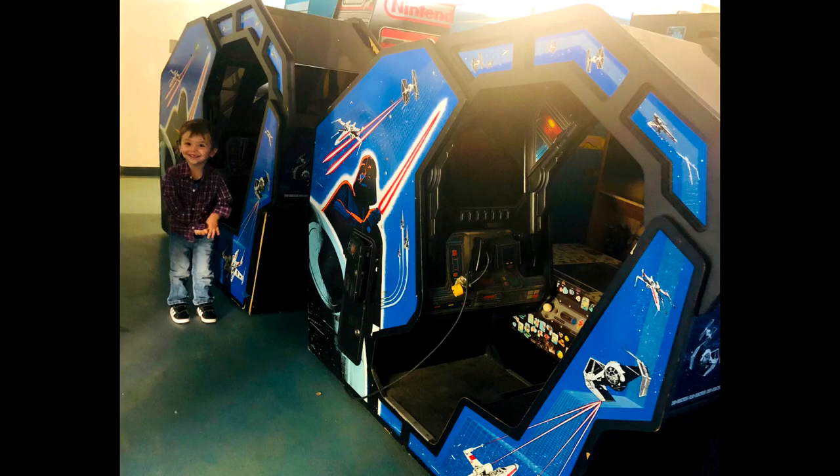Hi, it's Meg from Highscores Arcade and today we are lusting over the 1983 Star Wars arcade game by Atari. This is widely regarded as one of the best arcade games to ever hit the arcade floor and it's still pretty coveted in the collector community. Here in the Highscores Arcade collection we have one standard upright cabinet, which is the one you see here, as well as two of the sit-in cockpit style cabinets pictured here with our son Link.